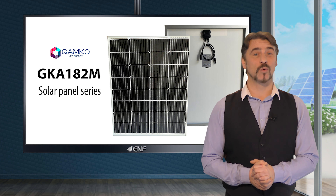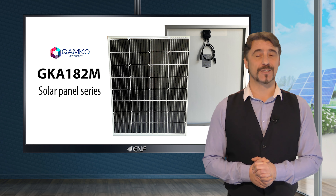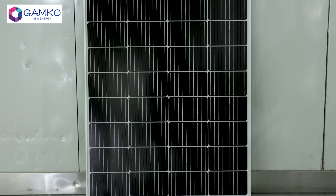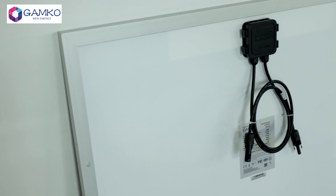Introducing GAMCO's GKA182M Solar Panel Series, a perfect blend of cutting-edge technology, aesthetic appeal and unwavering reliability. This small sized panel is designed for easy carrying and installation, saving the users time and labor costs.